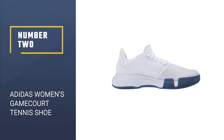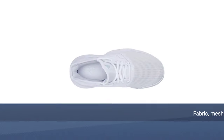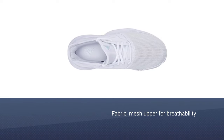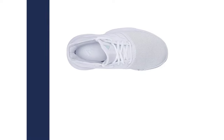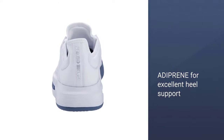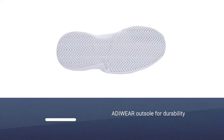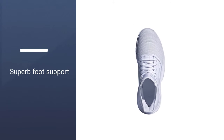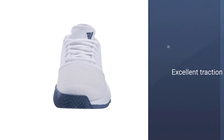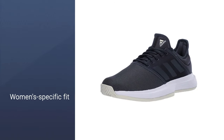Number 2: Adidas Women's Game Court Tennis Shoe. A ladies shoe that is not only a great tennis shoe but also an exceptional cross trainer as well. The rubber sole offers an exceptional grip on any surface and is perfect for hard courts. The lightweight mesh uppers and textile lining give the shoe a great look. The shoe is lightweight and easy to move in. This outsole also makes the shoe incredibly durable and flexible and, along with the mesh uppers, provides a snug and comfortable fit keeping your feet cool and dry.